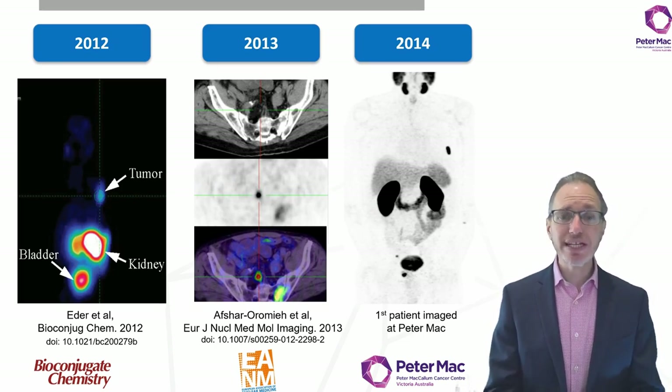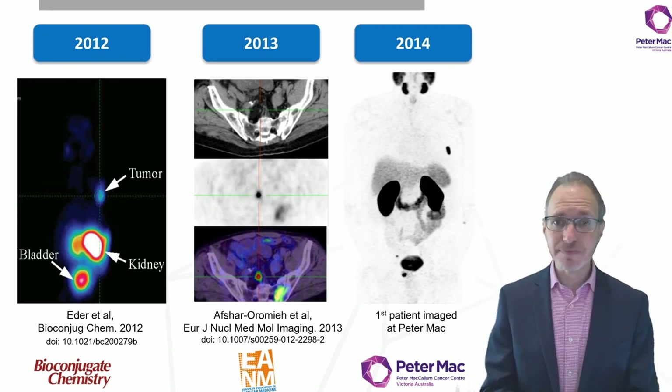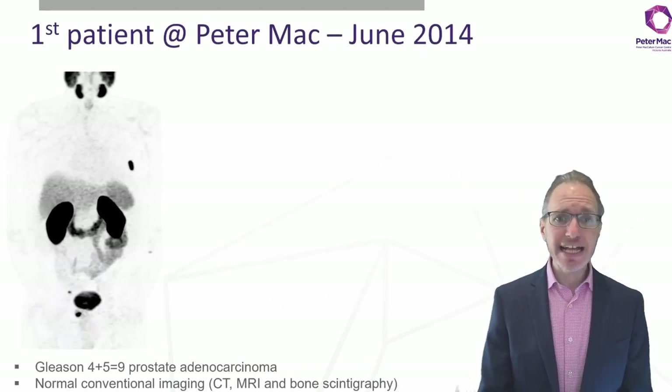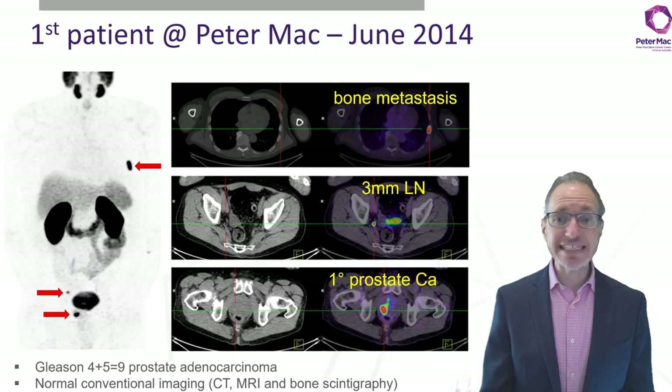This field has evolved quickly from small animal experiments published back in 2012 from the University of Heidelberg Group, through to first-in-human studies published by the same group one year later. We entered this domain in 2014, performing our first PSMA PET scan, and in patient number one, we saw a high management impact identifying nodal and distant metastatic disease that could not be identified on CT, bone scan, or MRI.